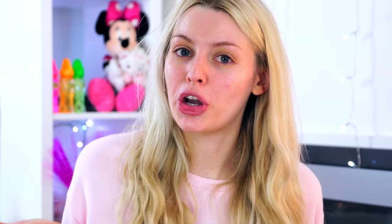The tutorial I'm following is Soph Does Nails' 'drugstore glam for everyone, single or in a relationship, who cares' - I filmed this last Tuesday. I chose that one because she uses her palette which I was excited to use even more. She doesn't wear pinks very often, as she said in the video, and I myself love pink, so the fact that she chose some pink shades in the palette made me really happy.